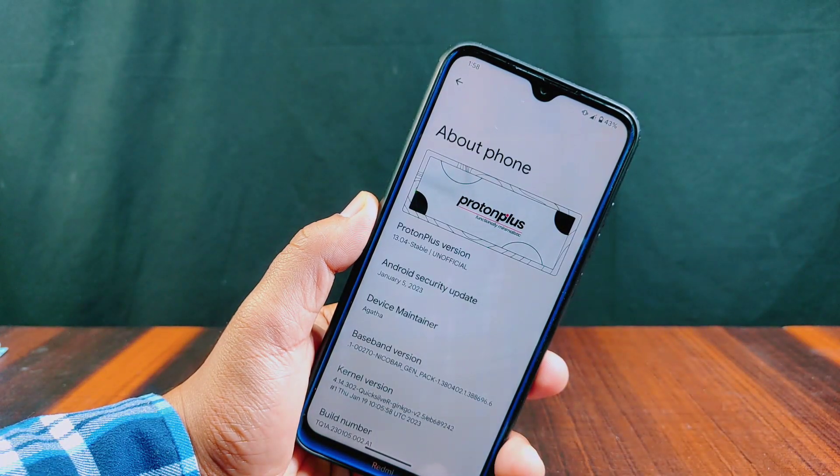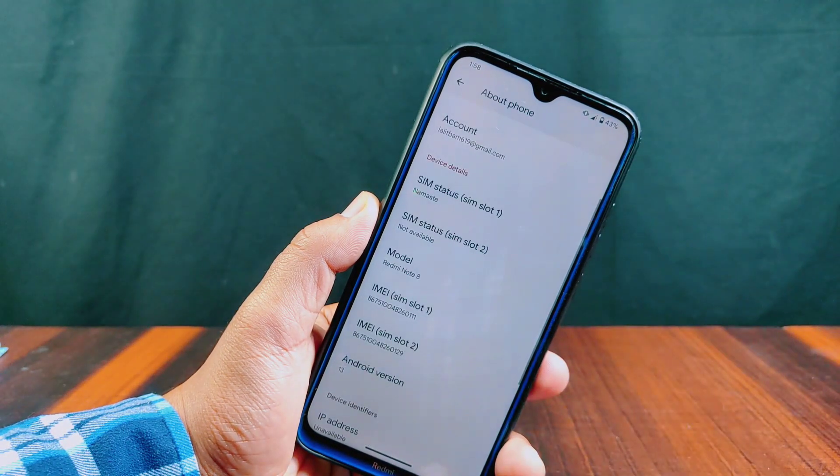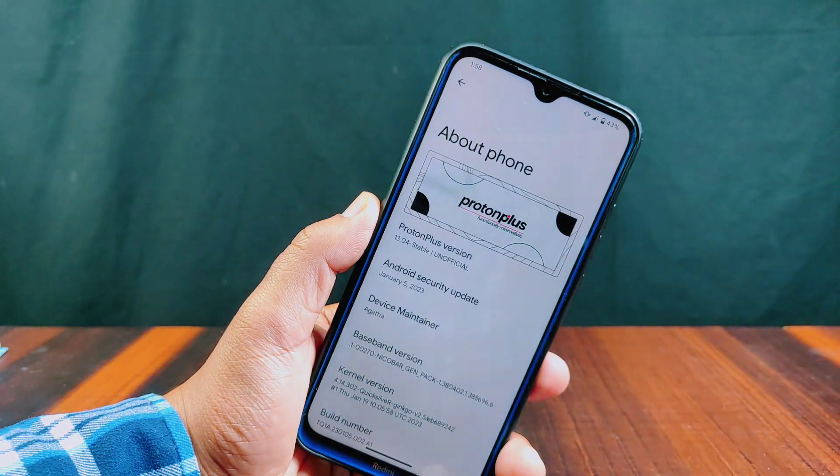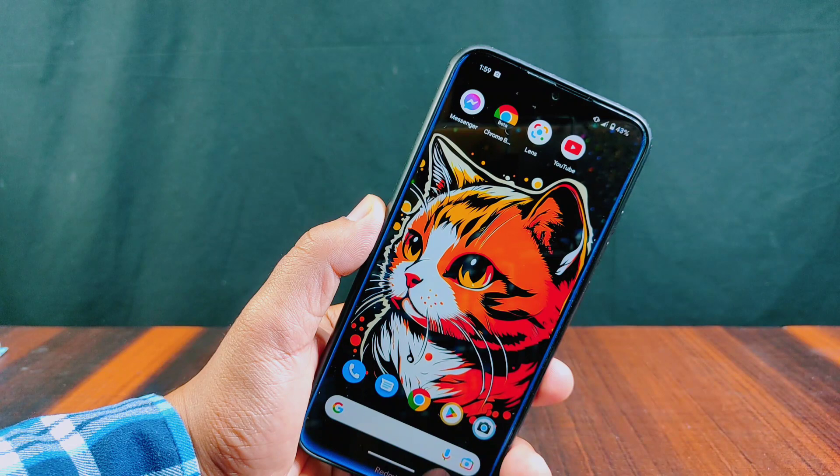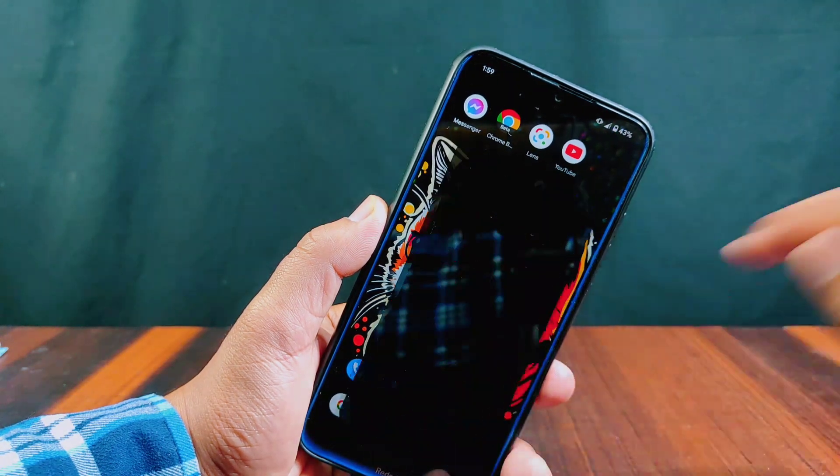The first thing I noticed in the About Phone section is that there is no Android 13 Easter egg opening option inside it. The best thing you will get in this ROM is what we'll see next.